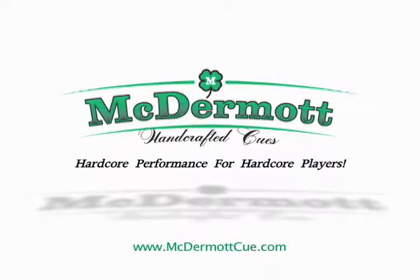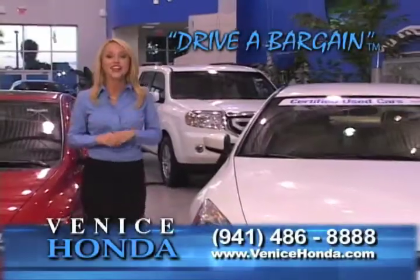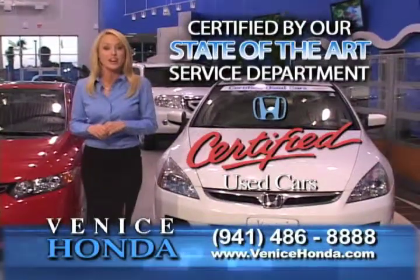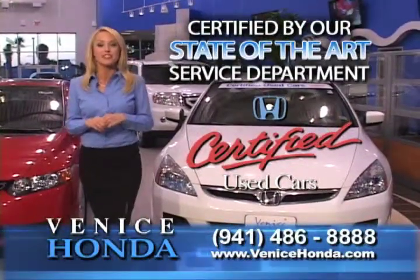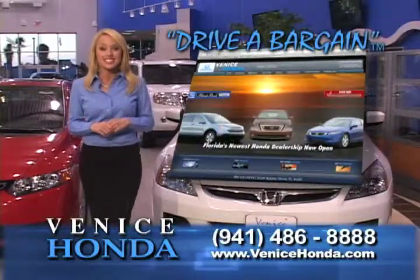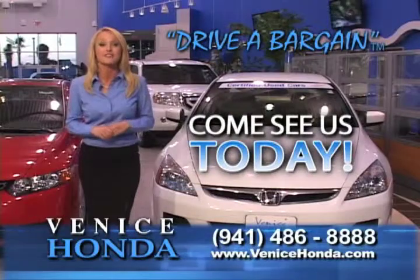At Venice Honda, we've got a great selection of certified pre-owned Hondas. Every one undergoes a 150-point inspection and is certified by our state-of-the-art service department. Visit VeniceHonda.com and choose the certified pre-owned Honda that's right for you, and drive a bargain from Venice Honda.